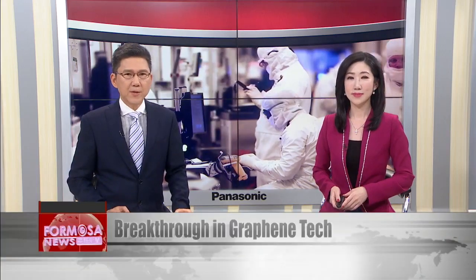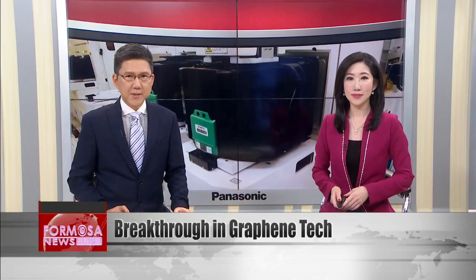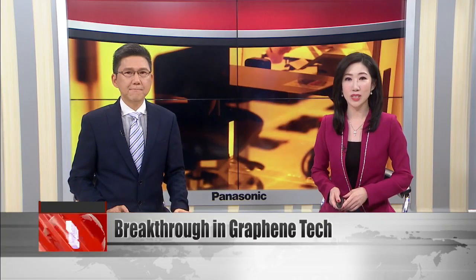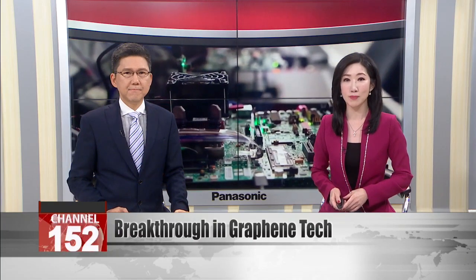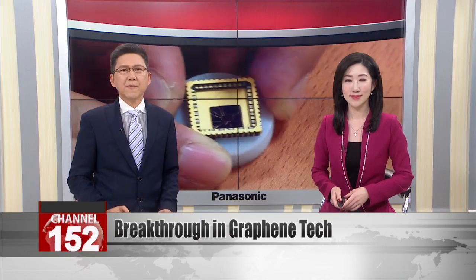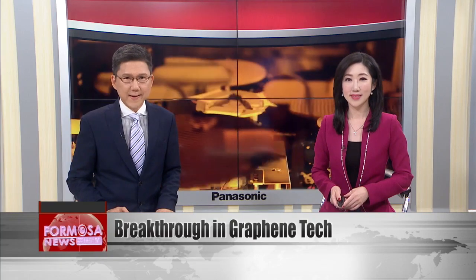Taiwanese scientists have found a way to rearrange the atomic structure of graphene to give the material new physical properties. Researchers say the alterations can turn graphene into a superconductor, an insulator, or a magnet. Their technique for modifying atomic structure could give graphene more useful applications in quantum electronics.